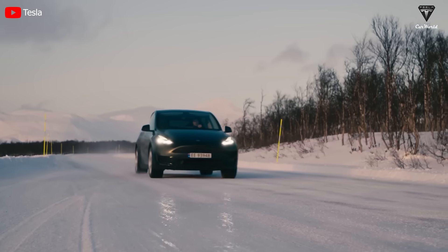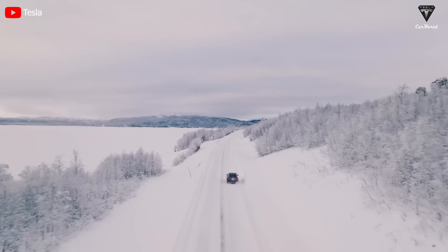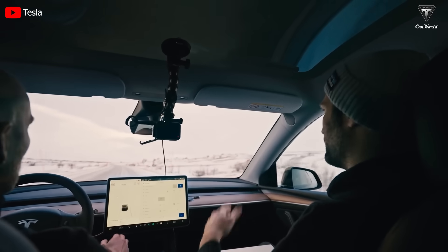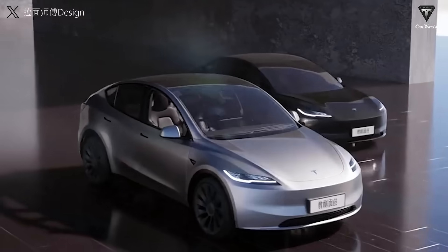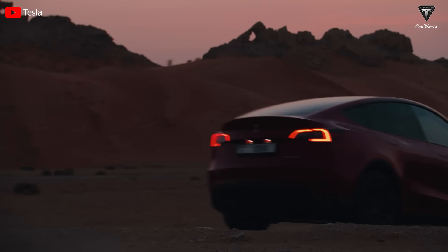The Model Y is arguably Tesla's most well-rounded vehicle, offering a stable price, a futuristic and sporty design with unparalleled specifications, earning praise from numerous customers for its driving experience. What are your thoughts on the aforementioned Model Y case, and what are your expectations for the upcoming battery technology in the Juniper project? We value your contributions.